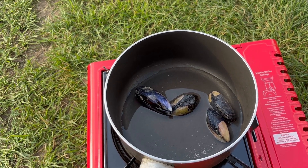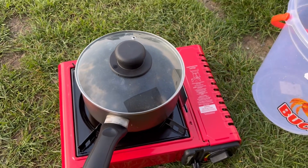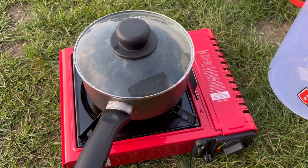I've just put these mussels on now, just with a little lid, just waiting for them to steam and then hopefully they'll open. If they don't open then you don't eat them, because that means they've gone bad. So hopefully these will.